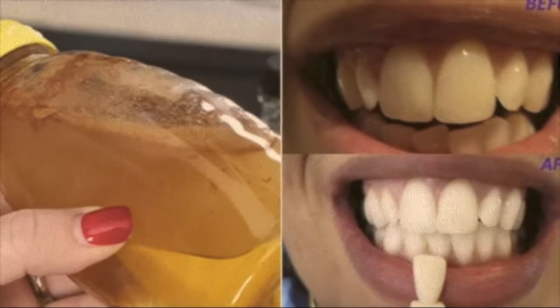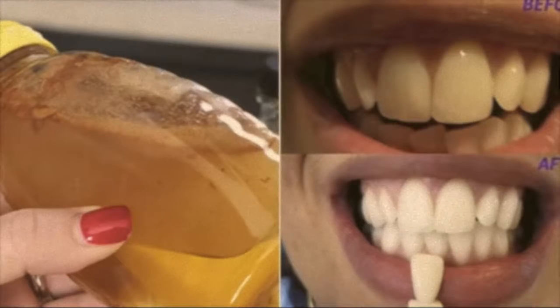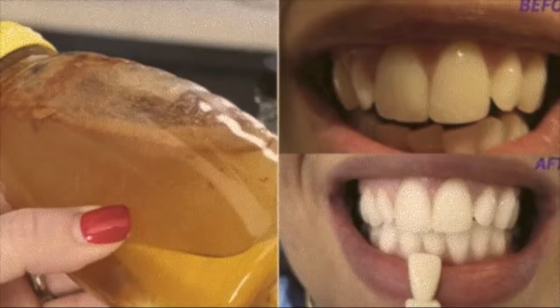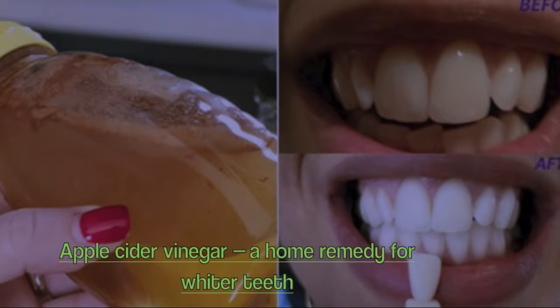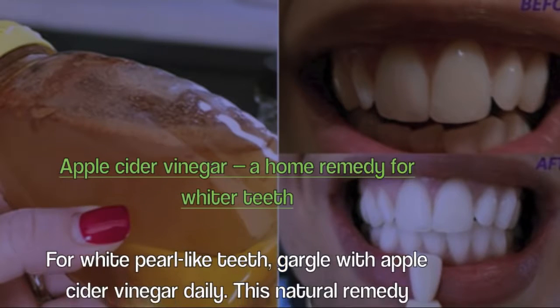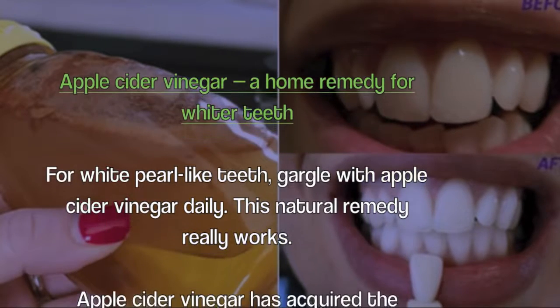Brighter smiles have been desirable long before modern solutions were available, and natural teeth whitening is a fun and safe way to brighten your smile when used in tandem with professional care products. Apple cider vinegar is a home remedy for whiter teeth — gargle with apple cider vinegar daily, as this natural remedy really works.